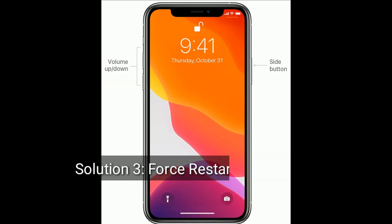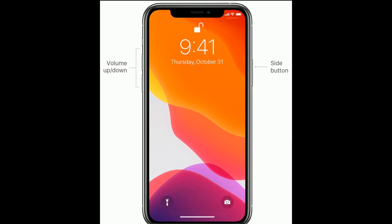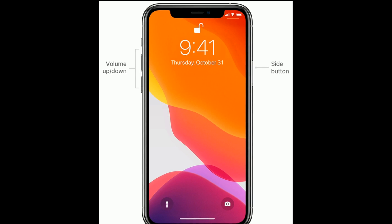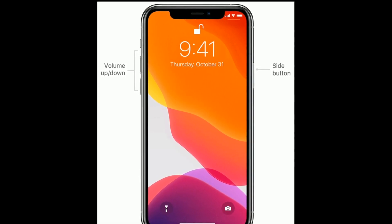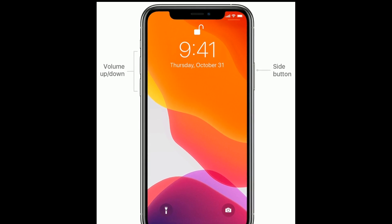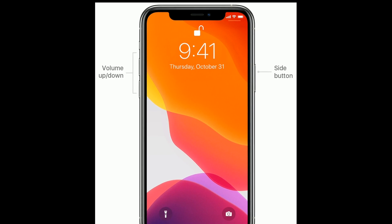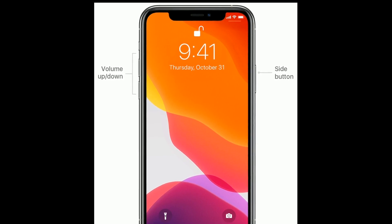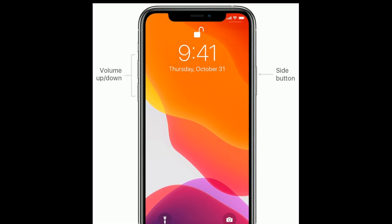Solution three: first restart your iPhone. If you have iPhone 8, 10, 11, and 12 series, or iPhone SE second generation, then do the following steps to force restart: quickly press and release the Volume Up button, then quickly press and release the Volume Down button. Finally, press and hold the Side button until you see the Apple logo on your iPhone screen.